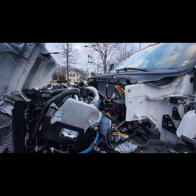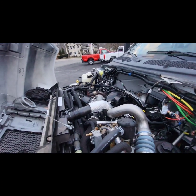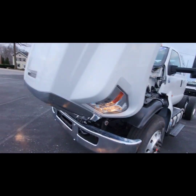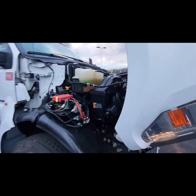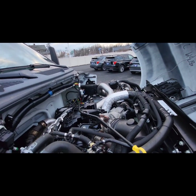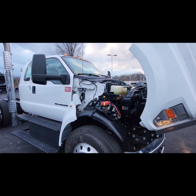Alright, the hood's open — going to the other side here. Again, this is the 330 horsepower diesel. I'll close the hood and then show you a couple more things on the truck.